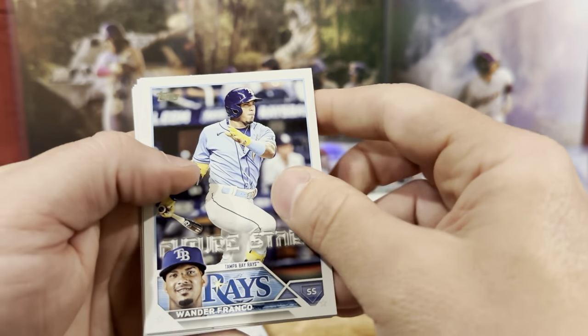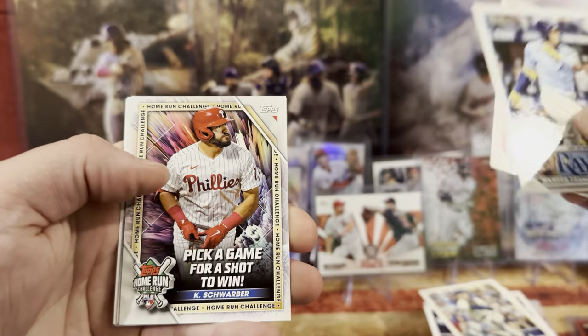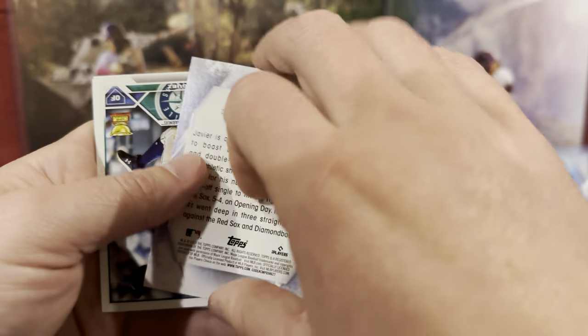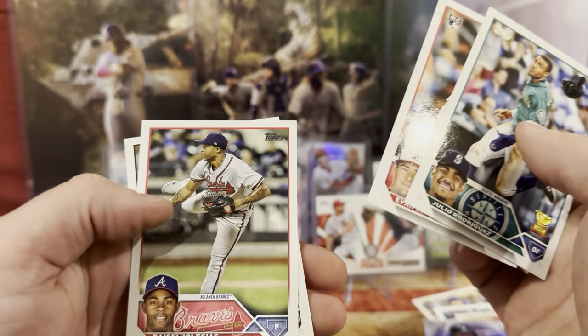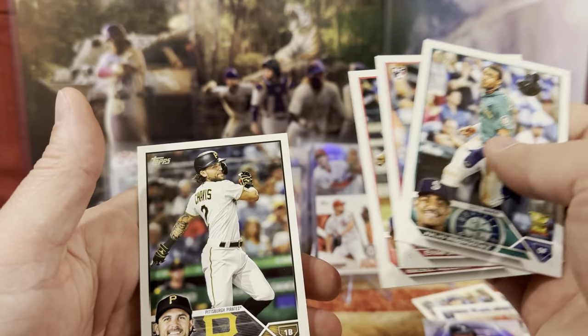We got Wander Franco — Future Star. Kyle Schwerper. Javier Baez. And look who's behind him — Julio Ramirez. We got Evan Lee, Razel, and Michael.